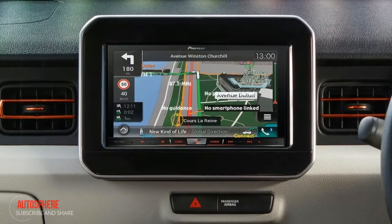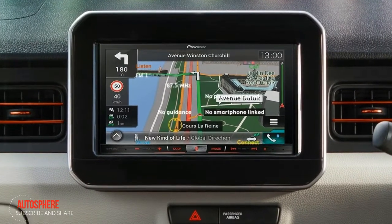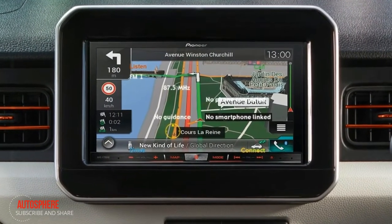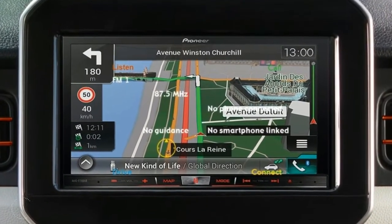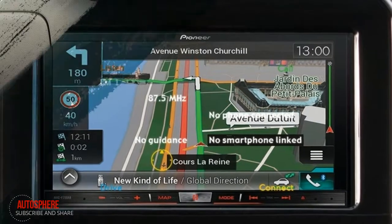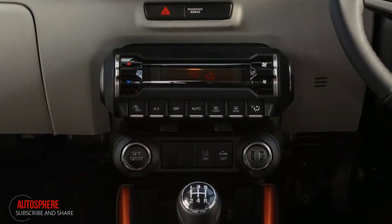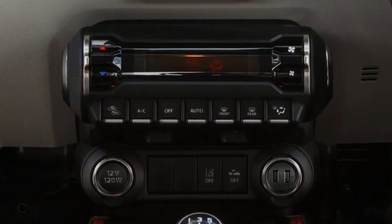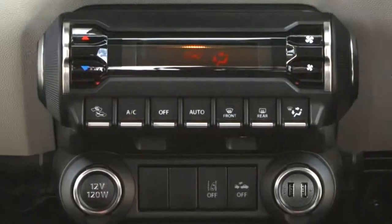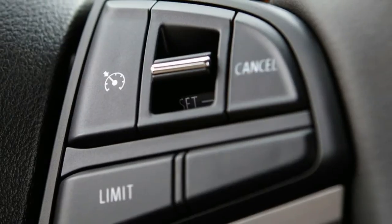The Ignis' satellite navigation system can also connect your smartphone to the touch screen display, with DAB radio for all your favorite digital stations, plus Bluetooth connectivity for hands-free phone and music streaming. Air conditioning keeps you cool, or cozy, wherever the adventure takes you. Sit back, relax and let cruise control make longer drives more of a treat.